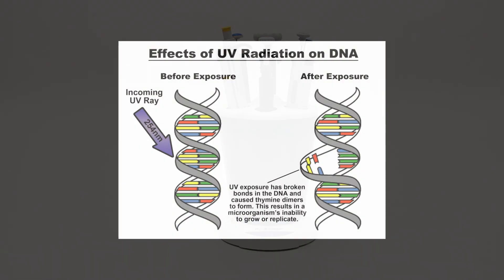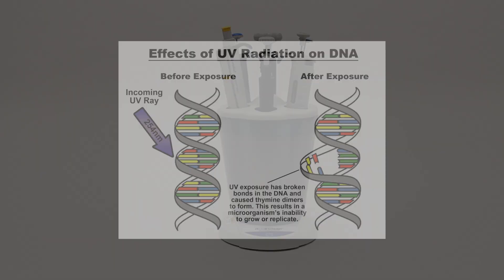Germicidal lamps cause damage to DNA by breaking its bonds and causing thymine dimers to form. This DNA damage results in a microorganism's inability to grow or replicate, ultimately destroying the cell.